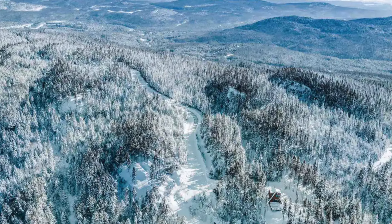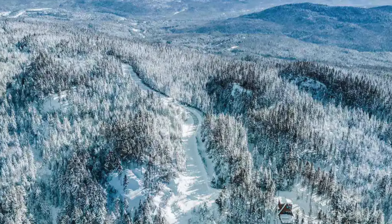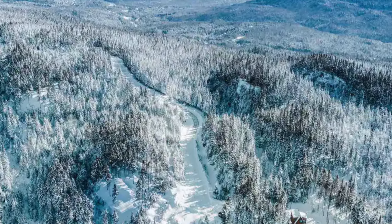Up next, we visit this off-grid cabin. Perched atop Mont Tourbillon, this enchanting Quebec cabin rental offers an unparalleled 360-degree view of the surrounding region, making it an exceptional choice for a glamping getaway in Canada.